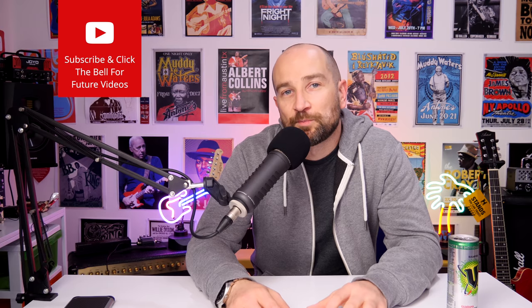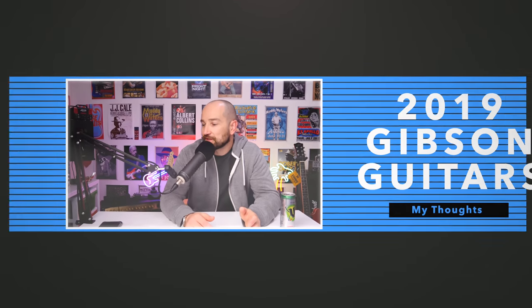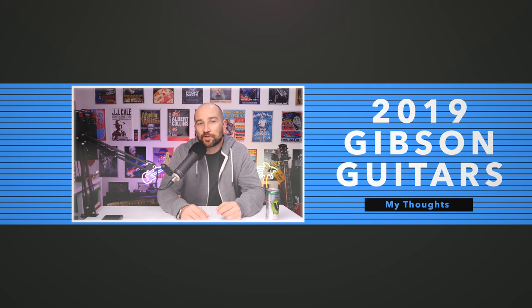If you're new to this podcast or my channel, welcome aboard. I list the topics in the description of the video and also in the pinned comment section so you can skip ahead if you choose. With all that said, let's get into the first topic.